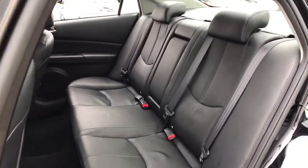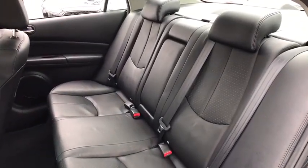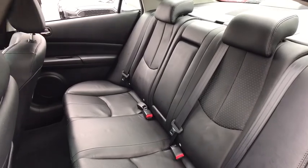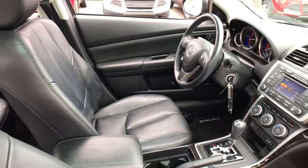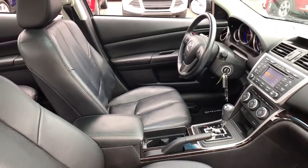Heated front seats. Fog lights. Trip computer. Electronic stability control. Security system. Power windows. CD player. Leather seats. Tachometer. Brake assist. Remote keyless entry. Panic alarm.